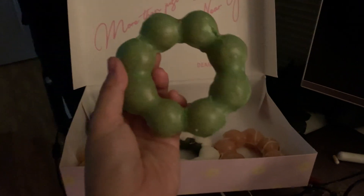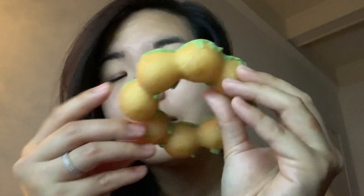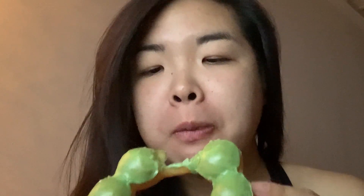Alright, I'm going to try the matcha one first. Smells okay - smells like a regular donut. It's kind of squished. It's really good. It really does have a chewy texture.